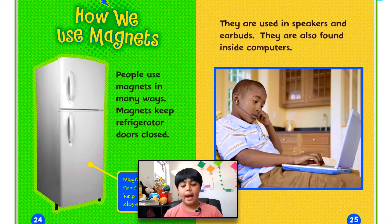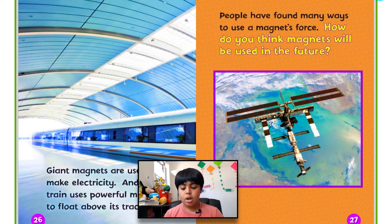How we use magnets. People use magnets in many ways. Magnets keep refrigerator doors closed. They are used in speakers and earbuds, and are also found inside computers. Giant magnets are used to make electricity. And this train uses powerful magnets to float above its track. People have found many ways to use a magnet's force. How do you think magnets will be used in the future?